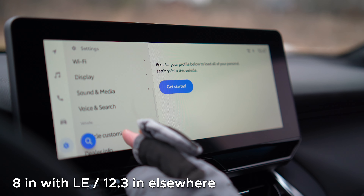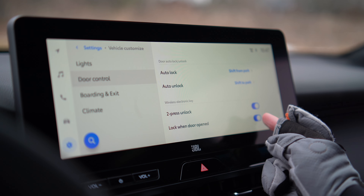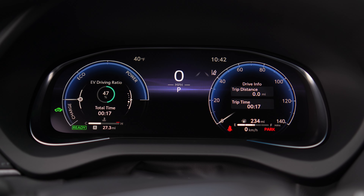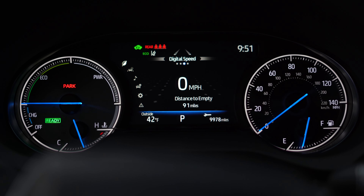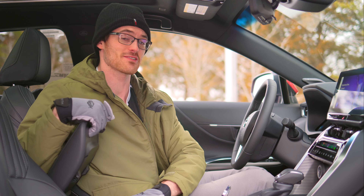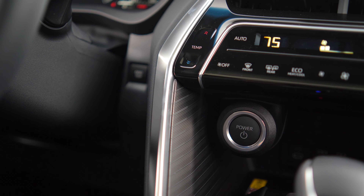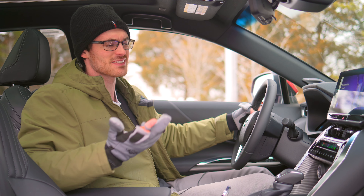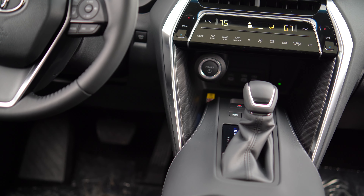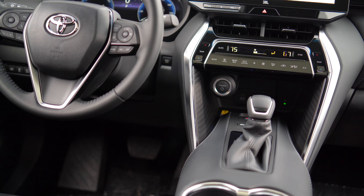I'm glad the Signia addresses that and retains the same infotainment system updated for 2023. This is straightforward with standard wireless CarPlay, sharp resolution, and good response time. You can also get a full digital gauge cluster, but I find either setup to be nicely configurable. A couple of odd details: standard adjustable-depth cup holders, and muscle memory makes me push the info button when I want to start the car.